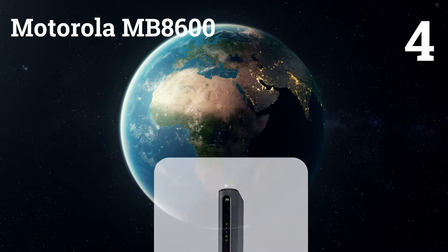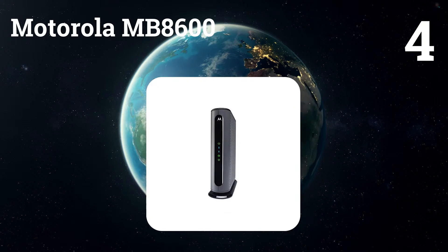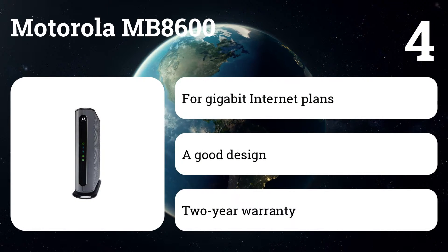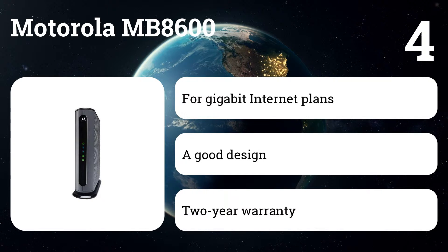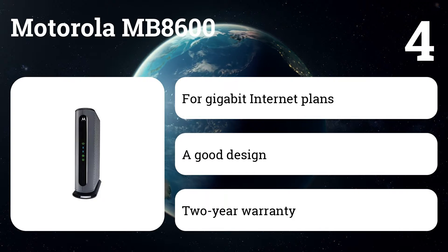Number 4: Motorola MB8600. If you already have a gigabit internet plan and your ISP allows you to use your own modem, the Motorola MB8600 is the best of the three DOCSIS 3.1 modems that are widely available right now because of its relatively low price and its two-year warranty.